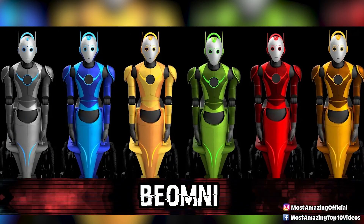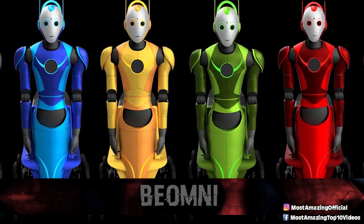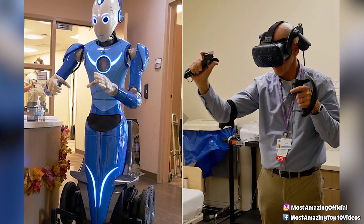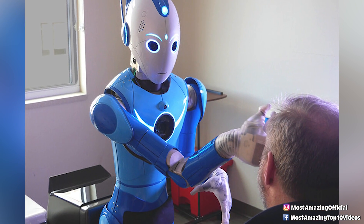In our number 5 spot today, we have Beomni. Beyond Imagination created this robot as a way to transform healthcare, agriculture, hospitality, security, logistics, and more. This robot is in a learning stage — it is remotely controlled by humans wearing virtual reality headsets, while the AI helps the robot to learn tasks so that one day it can be fully autonomous.